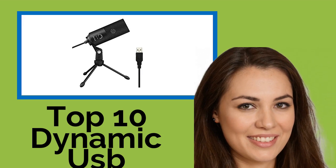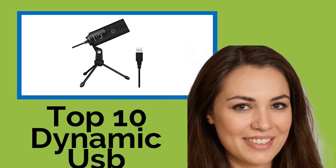Hi, welcome to Best Review Channel. Here are the top 10 dynamic USB microphones of 2021.